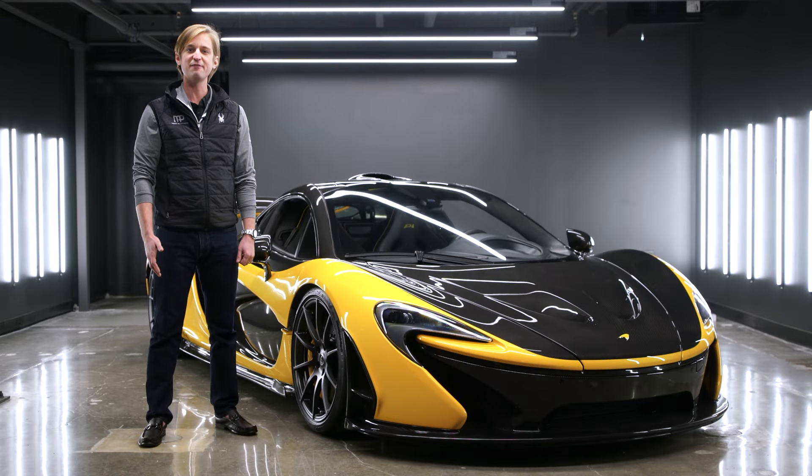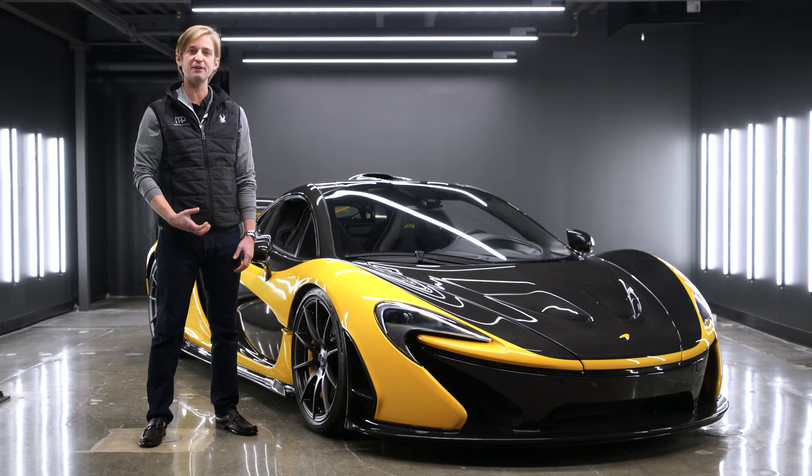Hello, this is Jonathan from Merit Partners coming to you from our new studio. Today we wanted to highlight a very special McLaren P1 VP4. This car is a prototype car, and we wanted to highlight what that means, the significance behind the car, and truly what this car was used for.